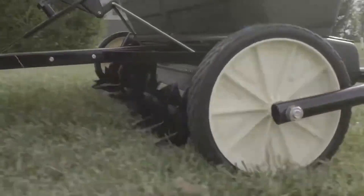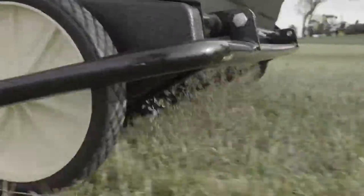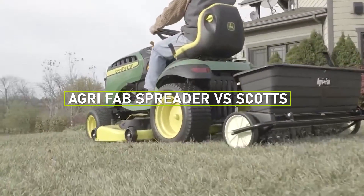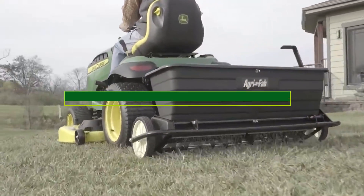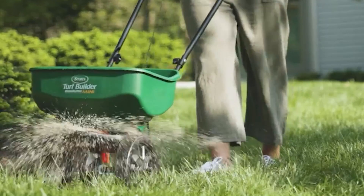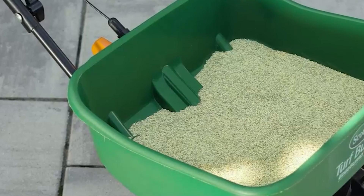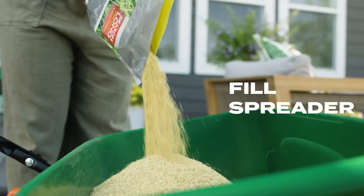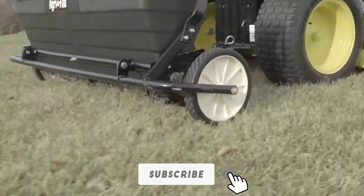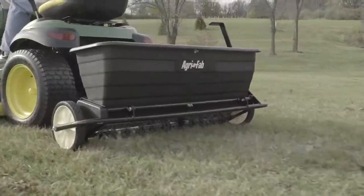Welcome back folks! In today's video, we'll be diving into a comprehensive comparison between two popular spreader brands, AgriFab and Scotts. Spreaders play a crucial role in evenly distributing fertilizers, seeds, and other materials across your lawn. Join us as we explore the features, settings, and overall performance of the AgriFab Spreader Settings and Scotts Spreaders. Let's jump right in!